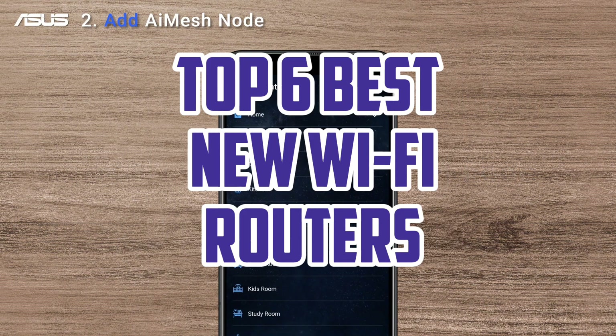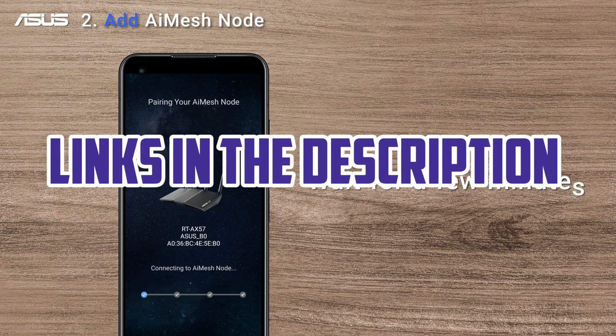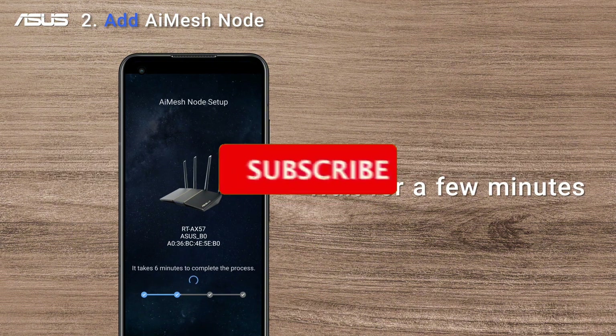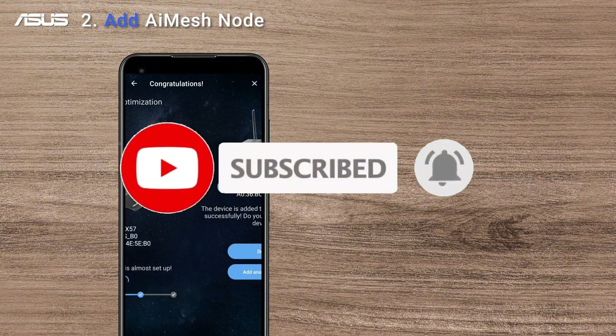So guys, that's all for the top 6 best new Wi-Fi routers. The links of all products are given in the description, which are updated for the best prices. Subscribe to our channel for more videos. We'll meet in the next video — take care!